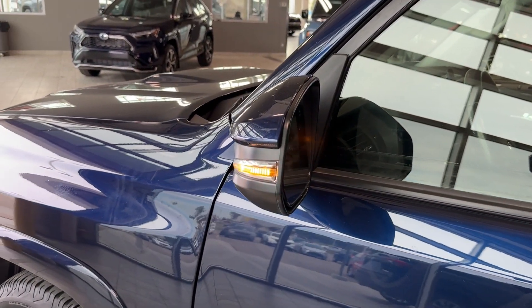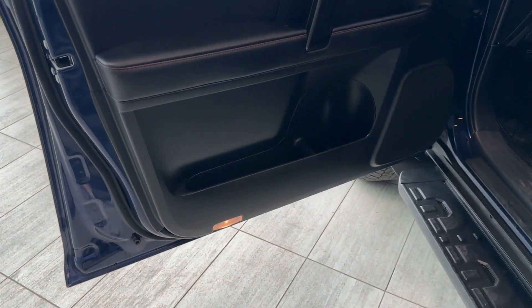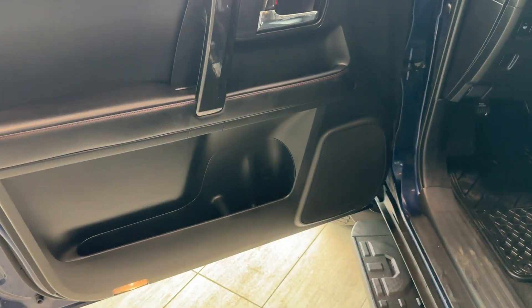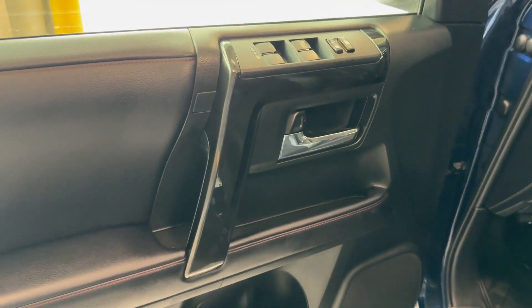The exterior mirrors have integrated turning lights and they are also heated. The driver's door is equipped with illuminated entry, a speaker, bottle holders with storage compartments, some glossy black accents, and a silver door handle.